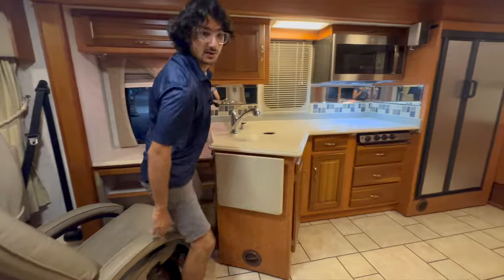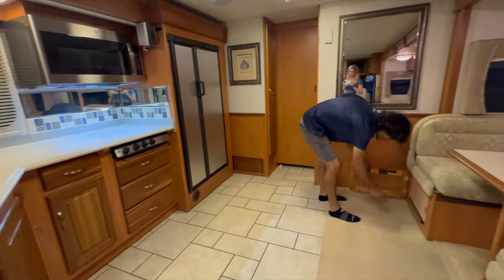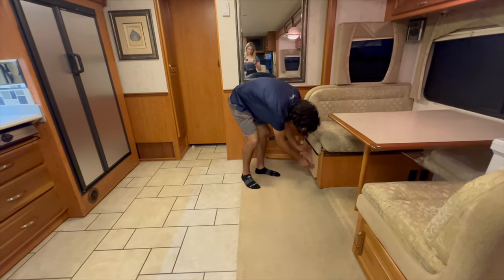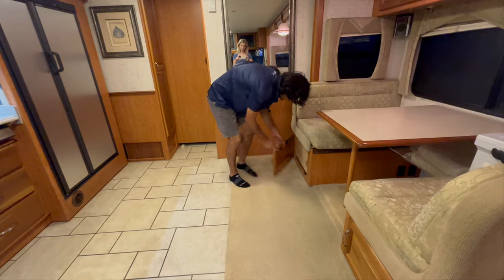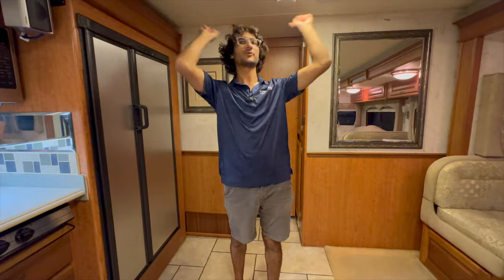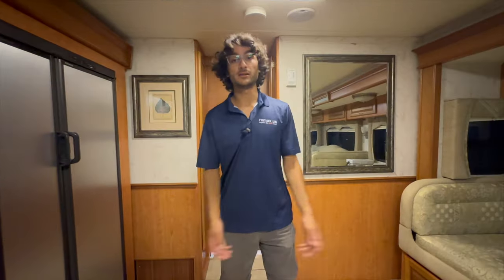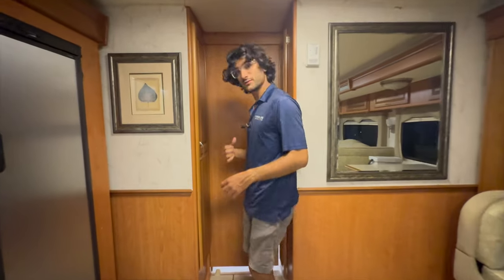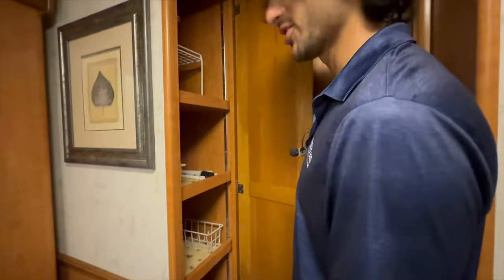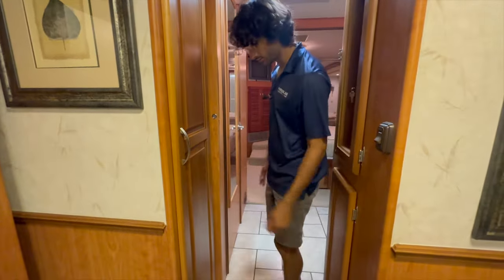The dinette also has extra carpeted drawers for additional storage. This coach has a speaker system throughout, and there's an older Toshiba TV up front. There's also a nice big, very deep pantry here. Then we slide the smooth pocket door out of the way and head into the back portion.